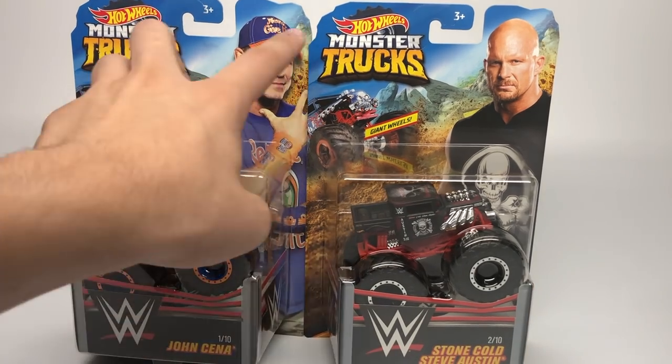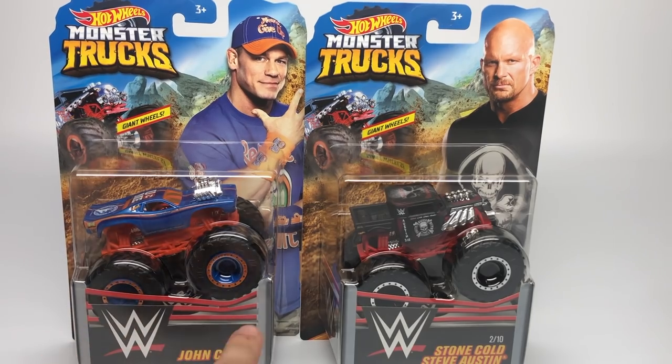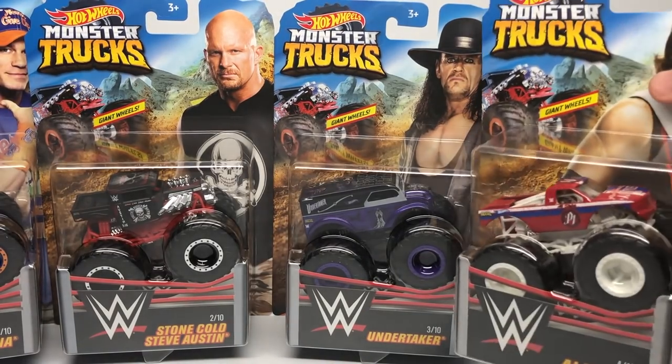They are on a long card and are much bigger than the normal Hot Wheels Monster Trucks. These are the first two — one of ten and two of ten — and I did get the full set of the first wave, so we also got Undertaker and AJ Styles, which is brand new for this set.